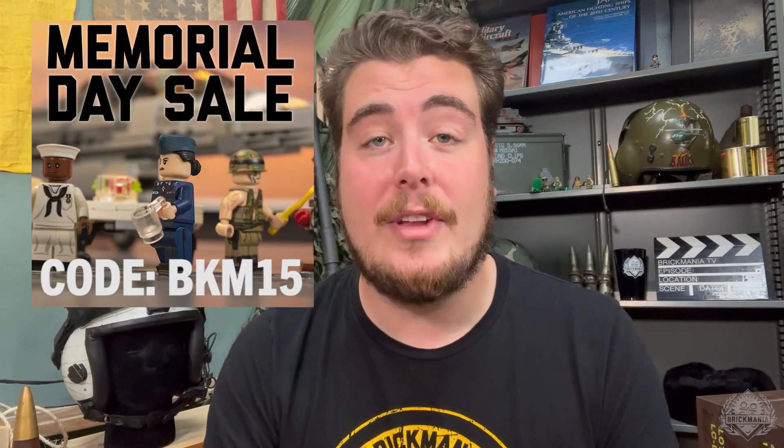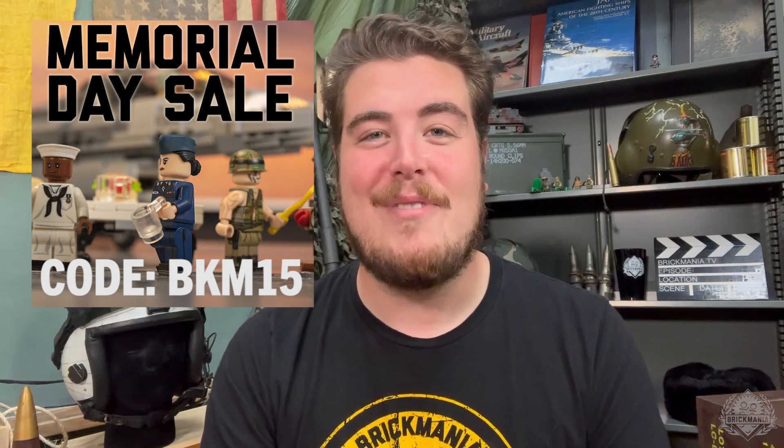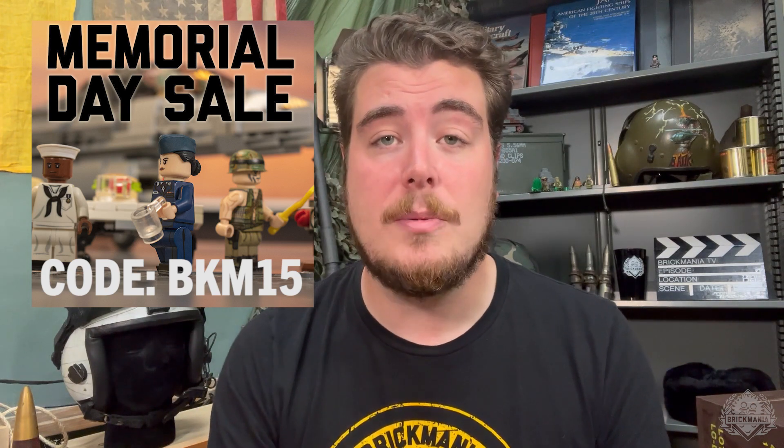Hey Brick Maniacs, welcome back to another Monday Sit Rep. Today is the final day of our Memorial Day sale, which makes sense because it's Memorial Day, so use that promo code BKM15, save yourself 15% on all eligible items. We also have some new epicness back in action today, including the D-Day Squad Pack Part 1, which is eligible for that sale, so let's dive on in and take a closer look.